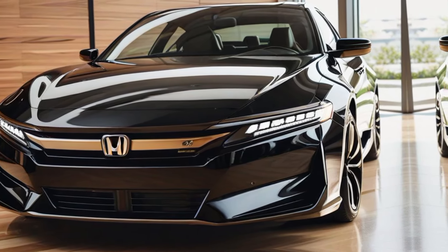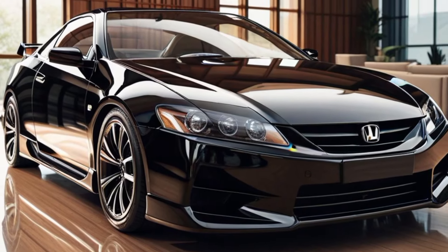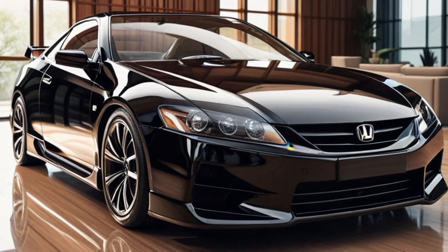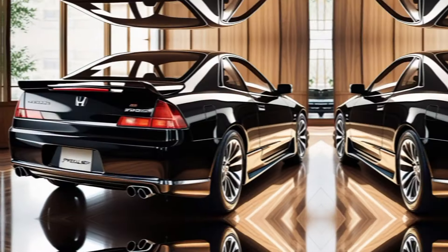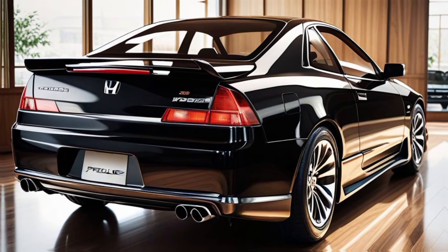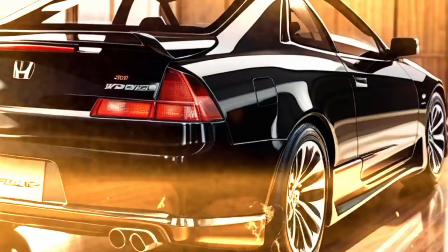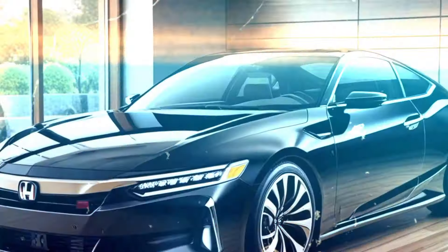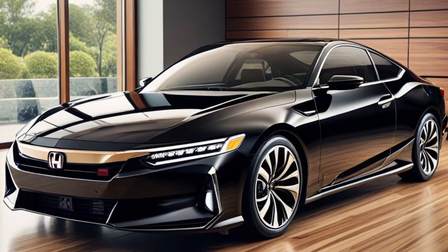The final scene shows the Prelude parked at a scenic overlook as the sun sets. The driver steps out and looks back at the car, its taillights glowing softly. The 2025 Honda Prelude — a legacy reborn for those who demand more from every journey. Are you ready to rediscover the thrill of driving? The video ends with the Honda logo and tagline: Honda Prelude 2025, drive the legend.